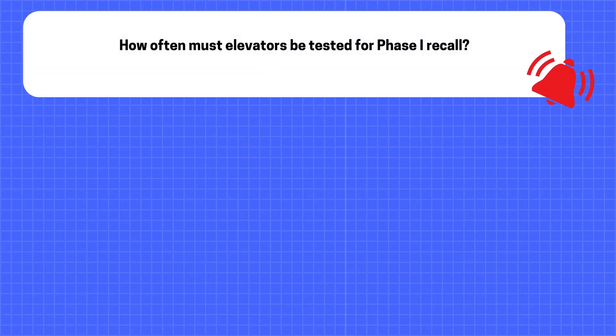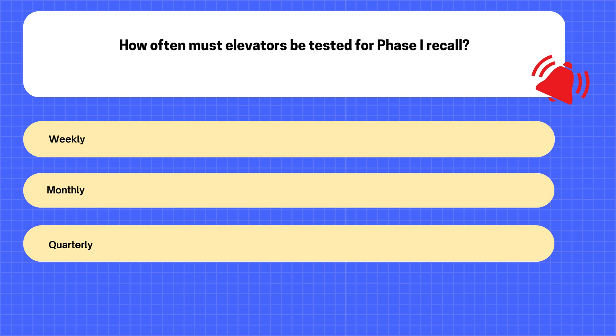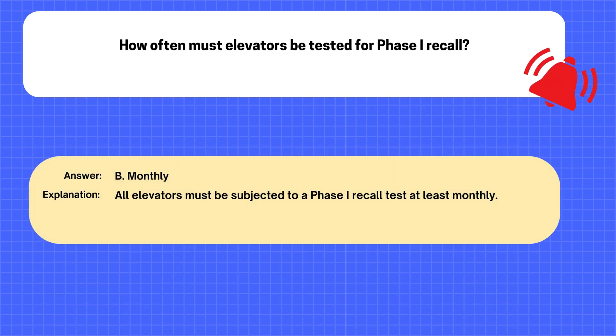Question. How often must elevators be tested for Phase I recall? A. Weekly. B. Monthly. C. Quarterly. D. Annually. The correct answer is B: Monthly. Explanation: All elevators must be subjected to a Phase I recall test at least monthly.